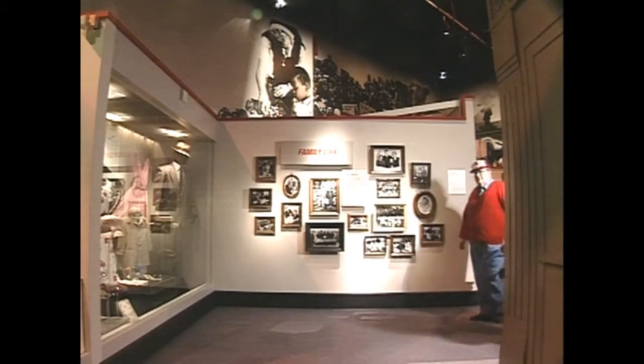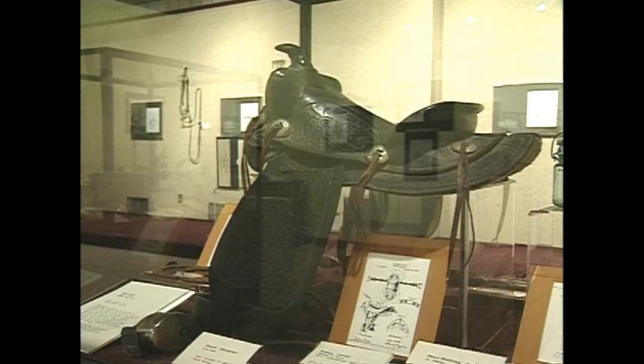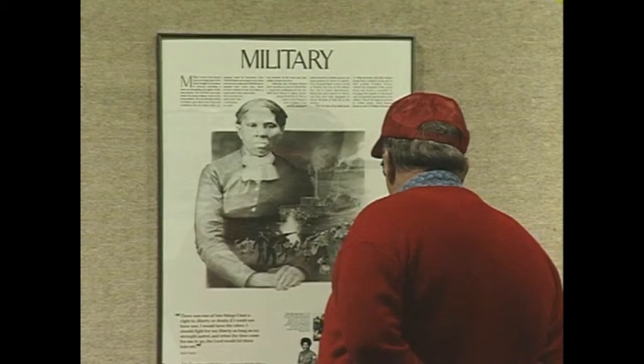This is a national museum, the only museum of its kind chartered by the U.S. Congress. The permanent exhibit is entitled From Victory to Freedom. Another gallery is an exhibit of inventions by African-Americans that have played a part in all of our lives.